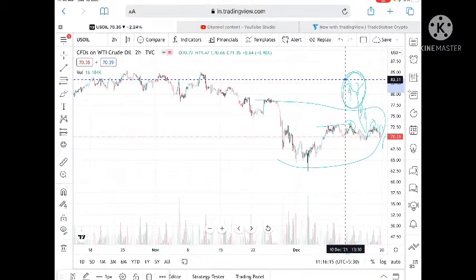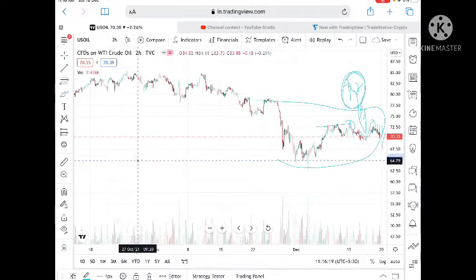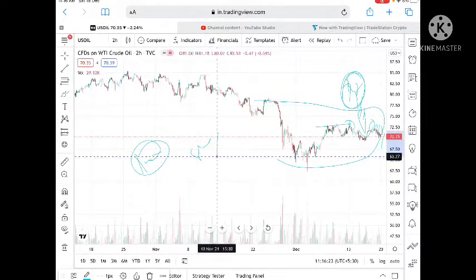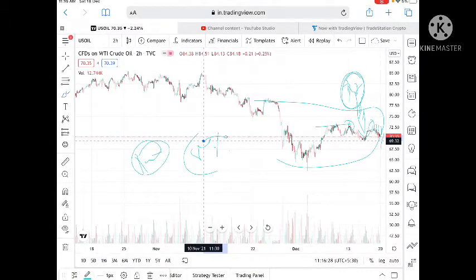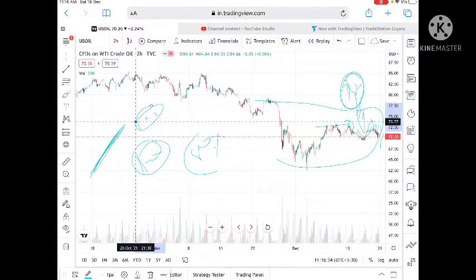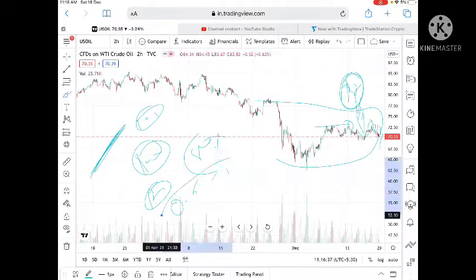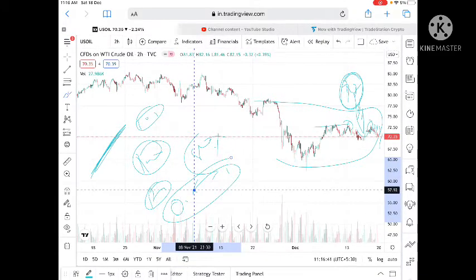If you are in profit and it comes down from 100% profit to 80%, exit the trade for the day. When you are in a trade, you should be using 10 to 15 percent of your capital for a particular trade, and your risk should be 0.5 to 1 percent. This is what I want to explain.